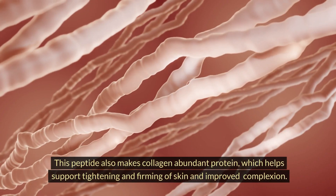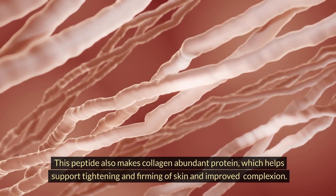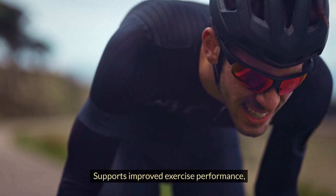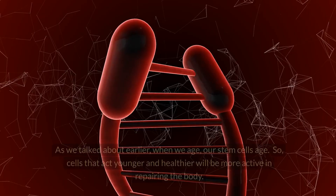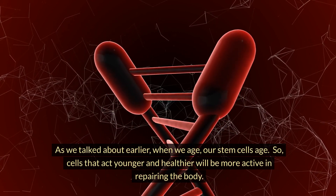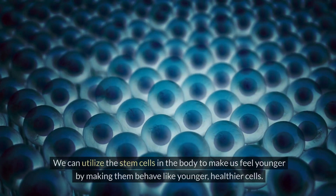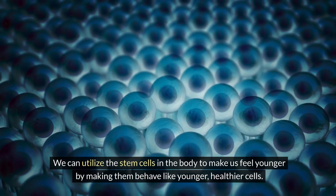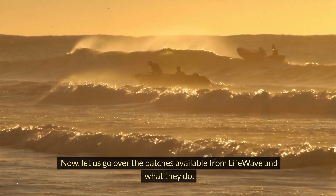This peptide also makes collagen — an abundant protein which helps support tightening and firming of skin and improved complexion. It helps with wound healing, supports improved exercise performance, supports improvements in strength and stamina, and supports overall health and well-being. As we age, our stem cells age too, so cells that act younger and healthier will be more active in repairing the body. We can utilize the stem cells to make us feel younger by making them behave like younger, healthier cells — all by wearing the patch daily.